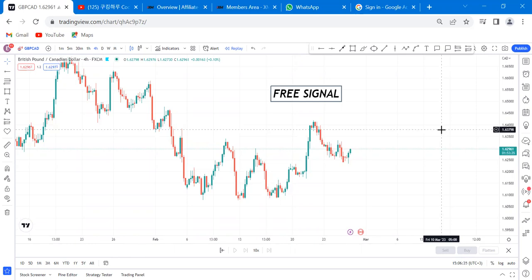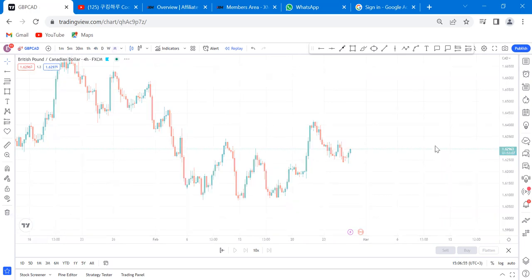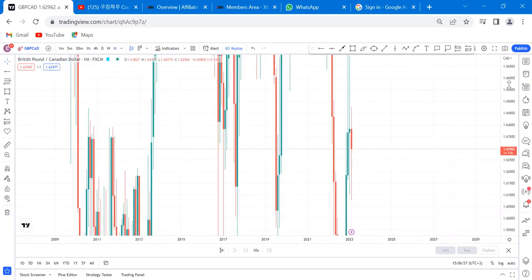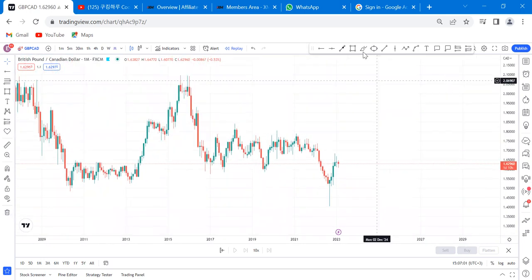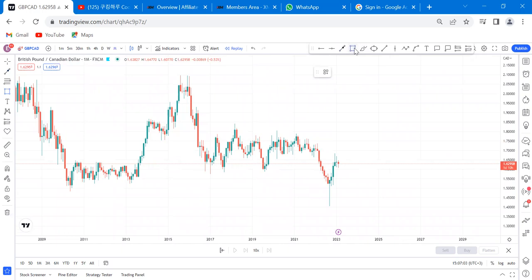Our free signal today is coming from GBP/CAD. I want us to analyze GBP/CAD and explain why I think it is a good trade to take this Monday. I'll start with the monthly time frame, because you need to do top-down analysis to really understand what is happening. On the higher time frame, GBP/CAD has a ranging market.